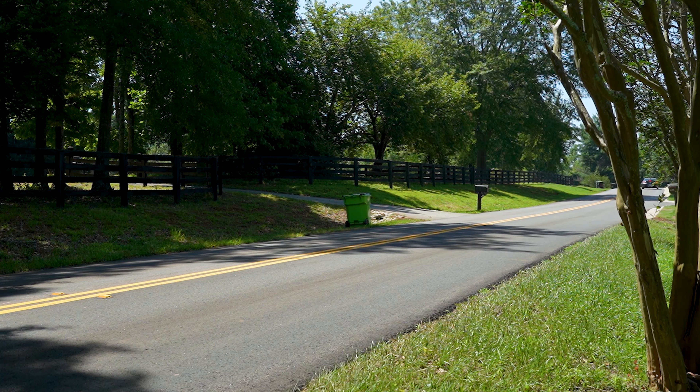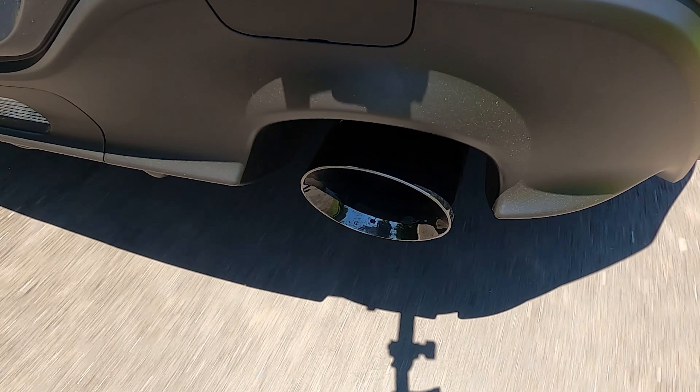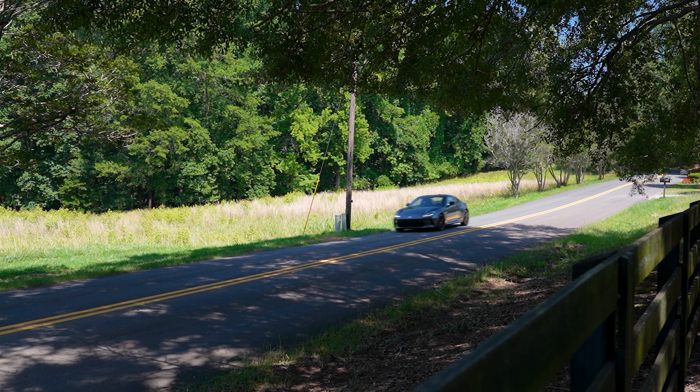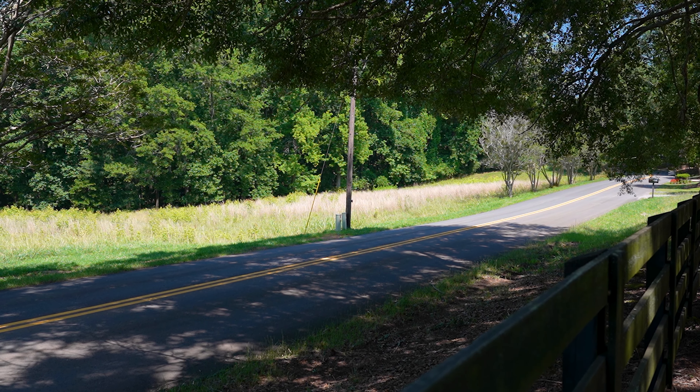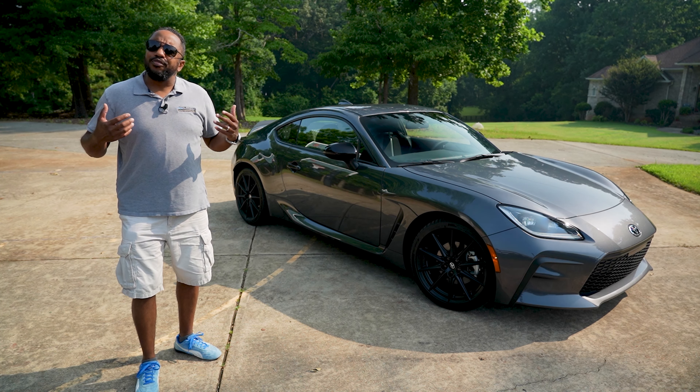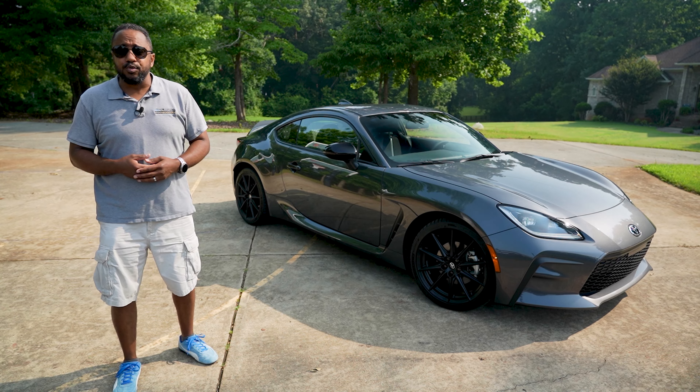Last but not least is the option I like the most, and at $1,700 it costs the most too. It's the GR Performance Dual Exhaust. As you heard in my review, the stock exhaust is too quiet. This one isn't. Take a listen.